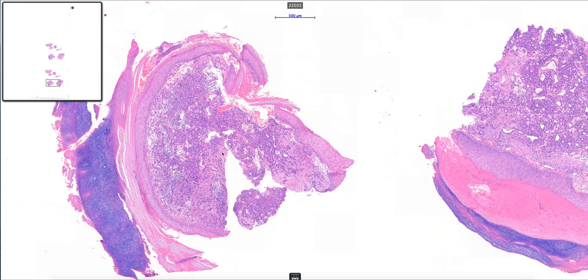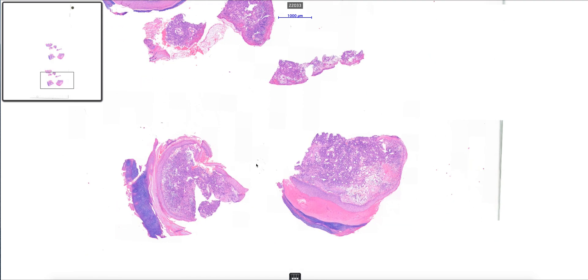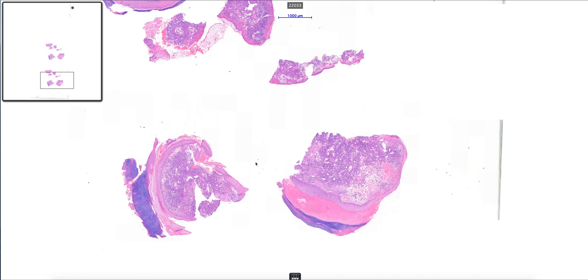In terms of differential diagnoses, probably the main reason why the clinician removes it — and the main thing they often want to exclude with this rather red vascular looking polypoid lesion — is to make sure they're not dealing with an amelanotic melanoma. Histologically, obviously the two will be very different.